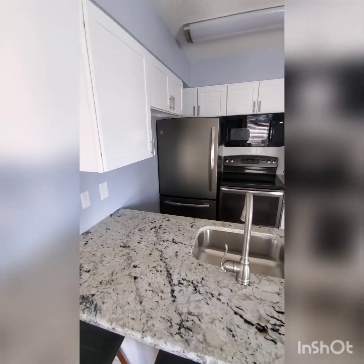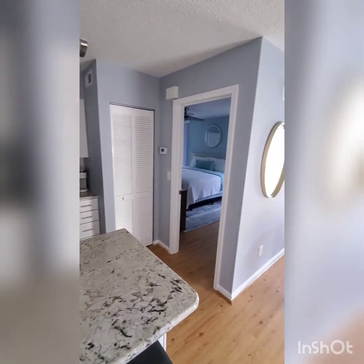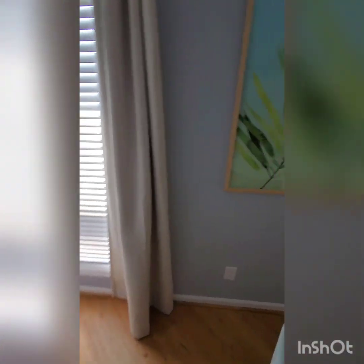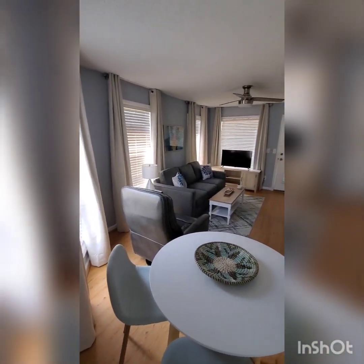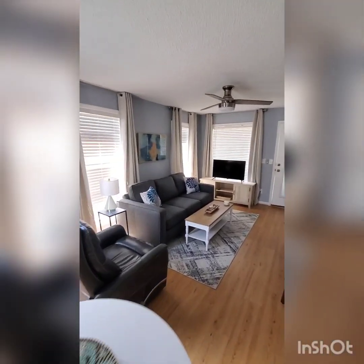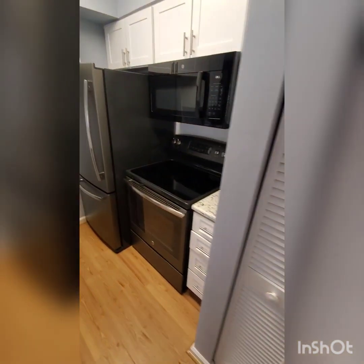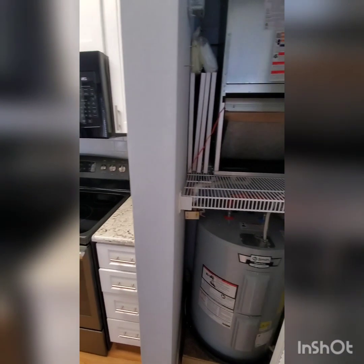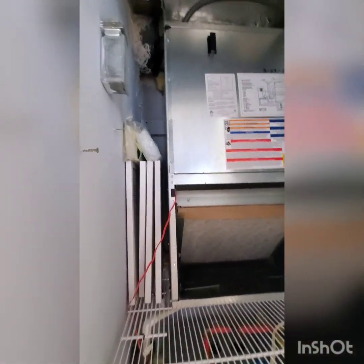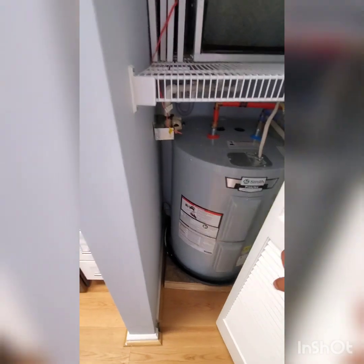Here we got the kitchen and a little breakfast nook dining room area. There's an air handler — filter's clean, no crazy debris. Water heater looks relatively new also.